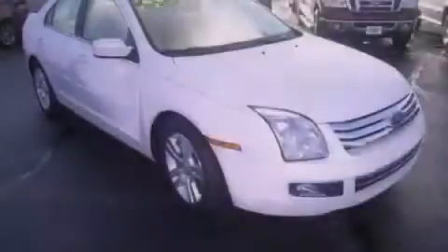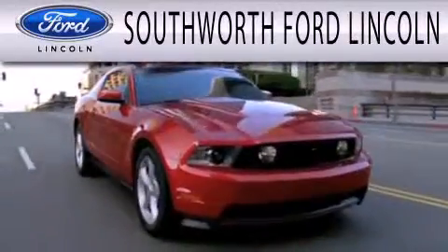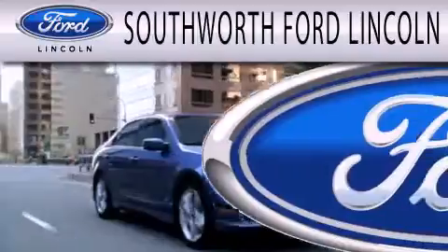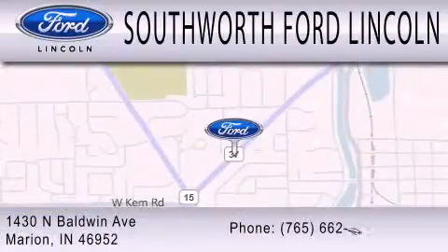Stop by today and test drive this vehicle for yourself. Southworth Ford Lincoln is dedicated to doing everything possible to ensure that the experience you have selecting your next vehicle is as pleasant as possible. We are located at 1430 North Baldwin Avenue in Marion.